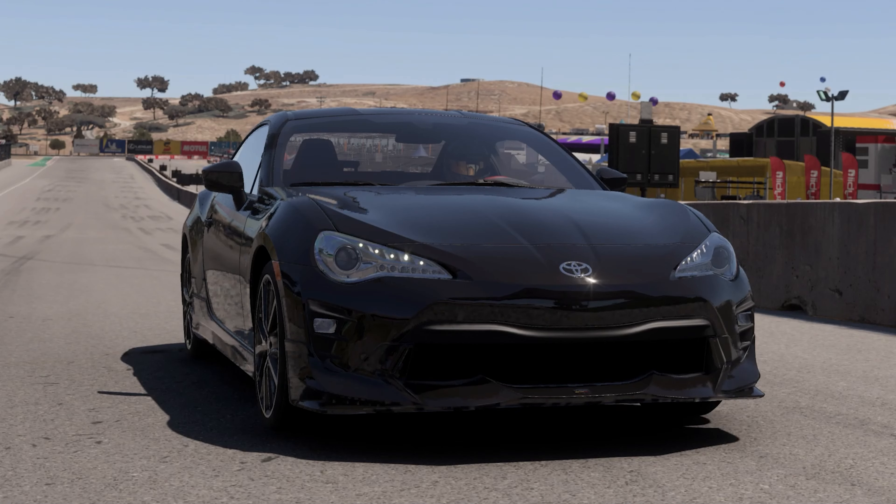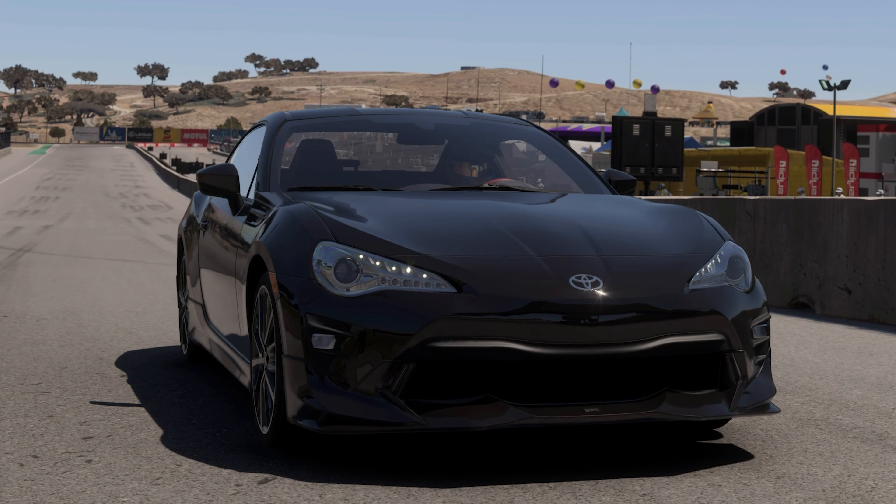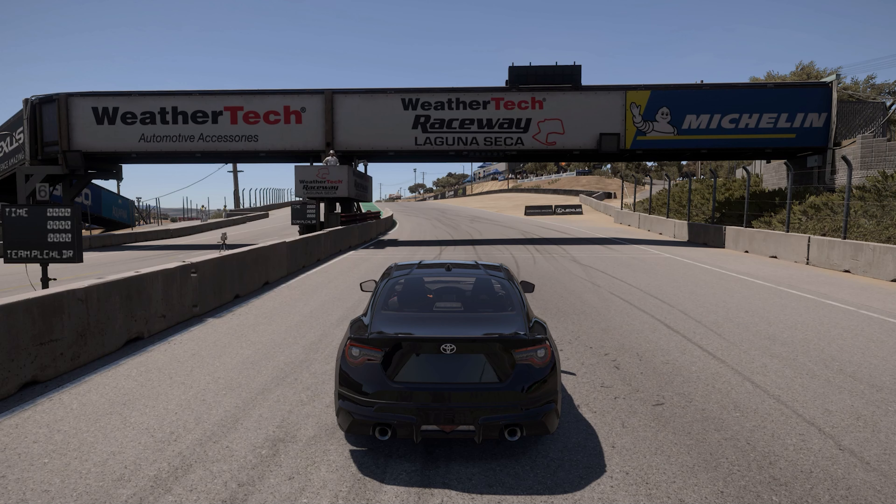Let's get out onto the track and see what this car can do. Here we are at Laguna Seca, so as per usual we'll see what the car sounds like for a bit, and then we'll talk about it some more.